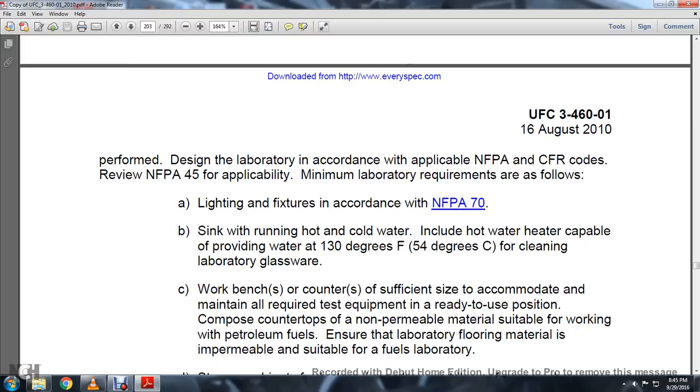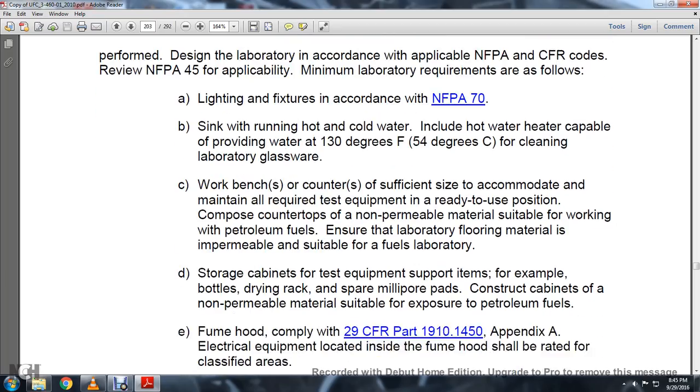Include laboratory glassware workbench and counter surfaces of sufficient size to accommodate and maintain the alcohol. All required testing equipment in ready-to-use position. Countertop of non-permeable material suitable for working with petroleum fuels. Ensure the laboratory flooring material is impermeable, suitable for fuel laboratories. Storage cabinets for testing equipment support items, for example, bottles, dry racking, square mile pour pads, construction cabinet, of non-permeable material suitable for exposure to petroleum facilities.